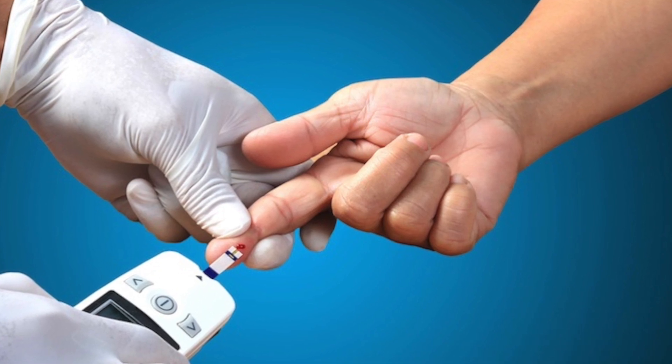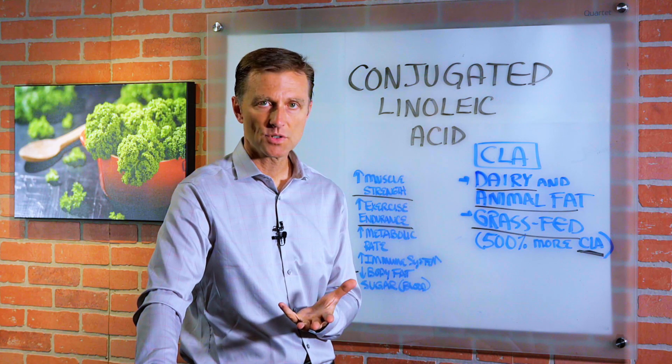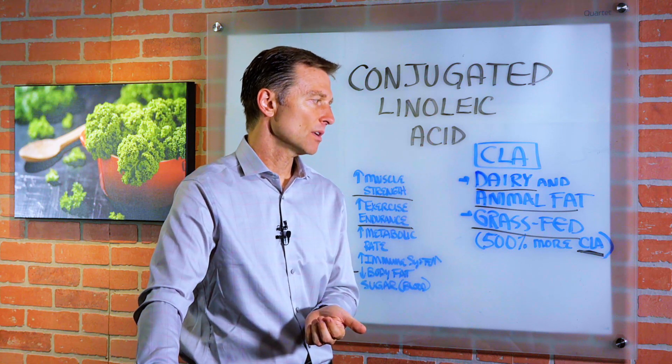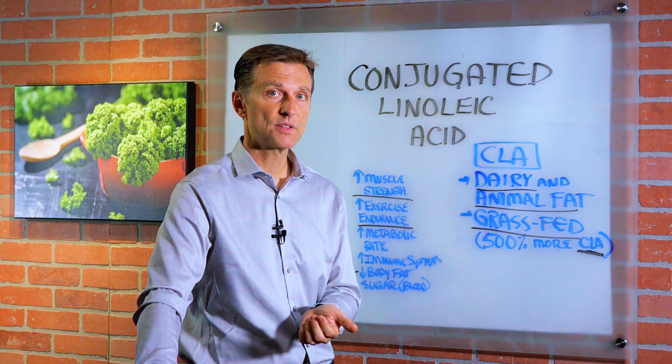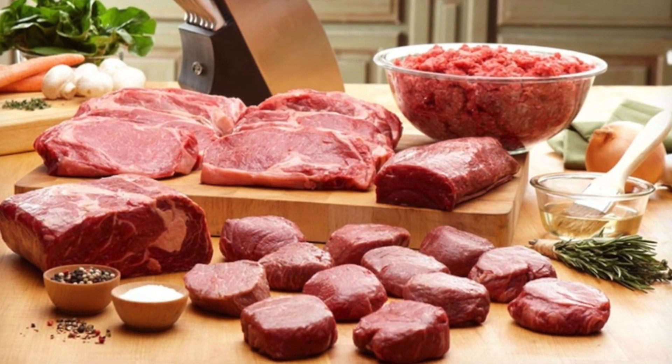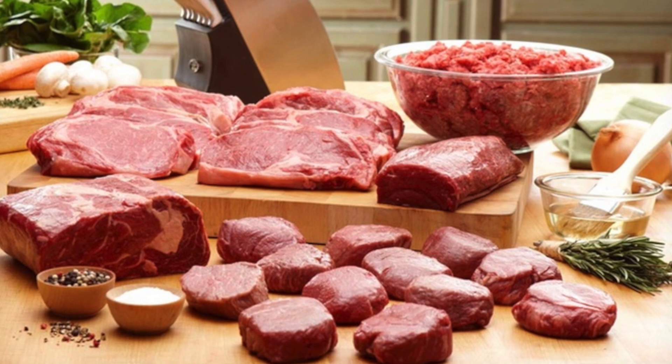So when you buy your meats, I would definitely go to the farmer's market, not just a regular grocery store where they don't always have grass fed. There's one company that I use a lot called US Wellness Meats. I get no kickbacks or anything, but I'll put a link down below for more information. I do know that they're 100% grass fed.